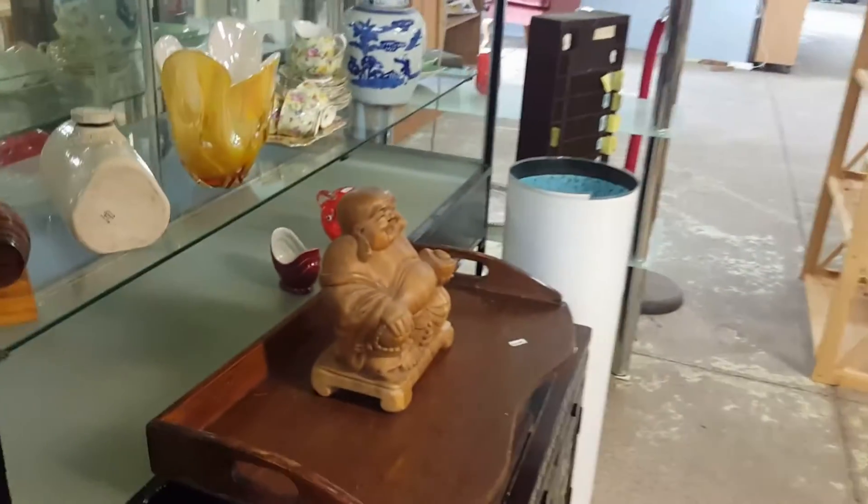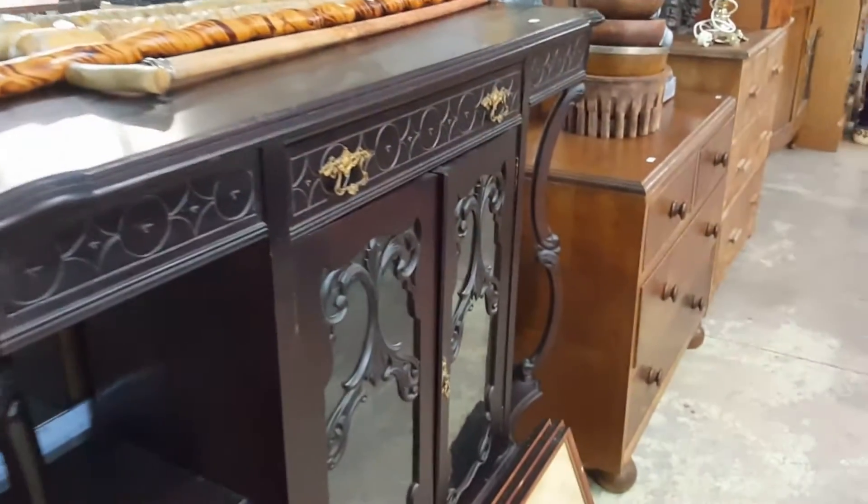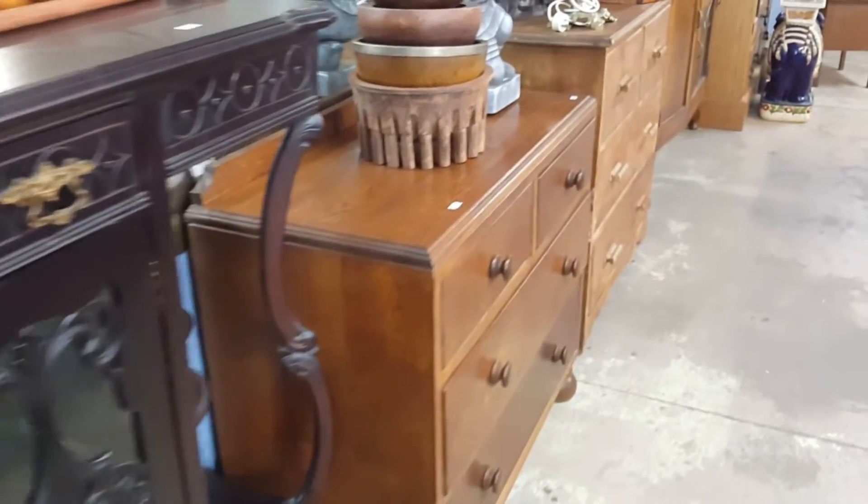What are we looking at next? A little Buddha — it's a lucky Buddha. You just rub his belly and nothing happens. I don't know who that's lucky for.